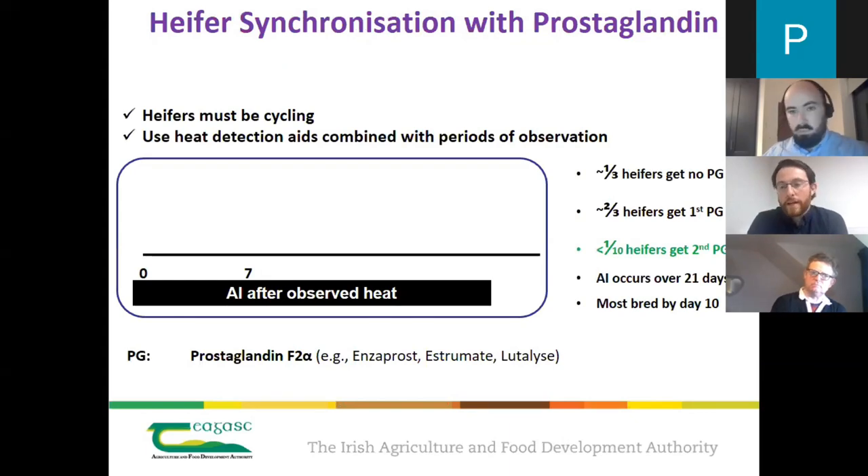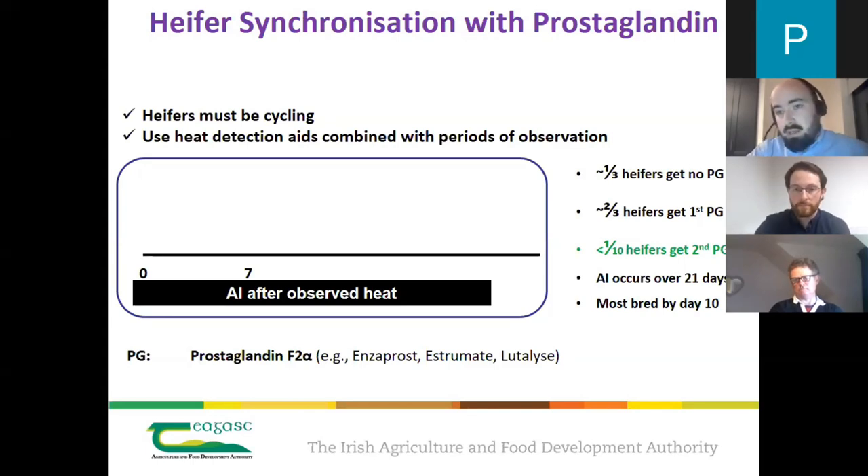A question from Roy: do you recommend pre-scanning cows? Yes, in terms of identifying problem cows — non-cyclers or those with uterine infections — either metrichecking or doing a pre-breeding ultrasound is definitely recommended. There's probably around 20% of the herd that will still have a uterine infection three to four weeks before mating start date. At that stage they're not going to clear the infection themselves and need to be identified and treated. February calves that are still not cycling in early April will also need help to ensure they're submitted during the first three weeks of the breeding season.